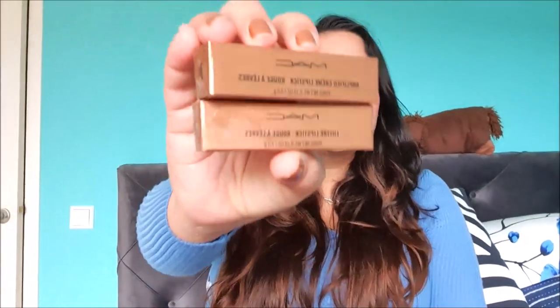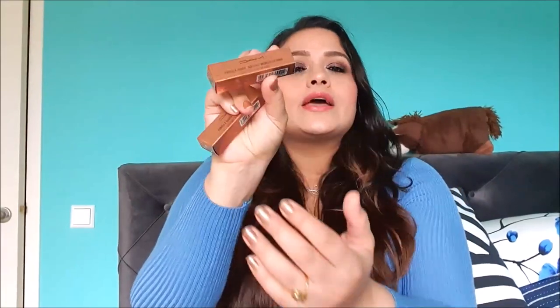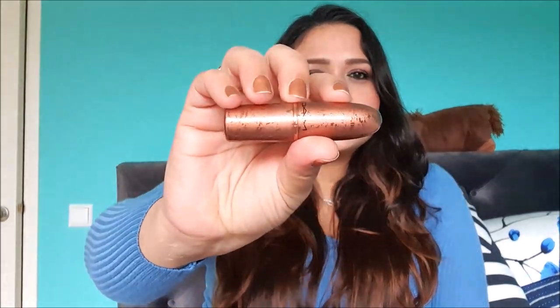Let's first talk about the packaging. The packaging is really beautiful for these lipsticks. It comes in a bronze carton box. The outer packaging is textured with a water droplet texture finish — really beautiful. The lipstick bullet itself is also textured, bronze with a water droplet finish. When you open it, it is one of the most beautiful matte packaging I've come across.